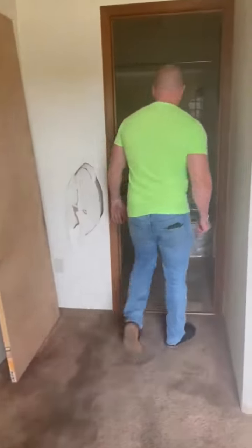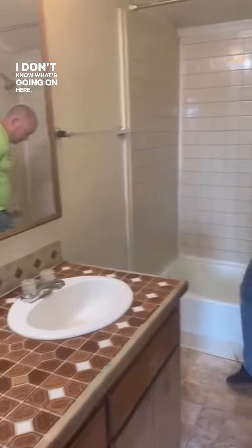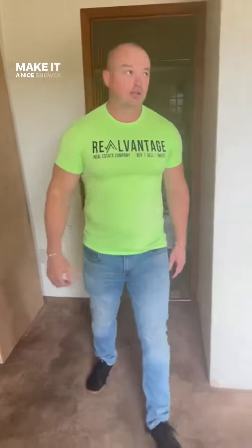The bathroom. If you're going to spend money, spend money in your kitchen or your bathroom. This is actually pretty solid. I would come in — brand new bathroom, vanity, everything would be brand new in there. I think they could maybe pull that and make it a nice shower.